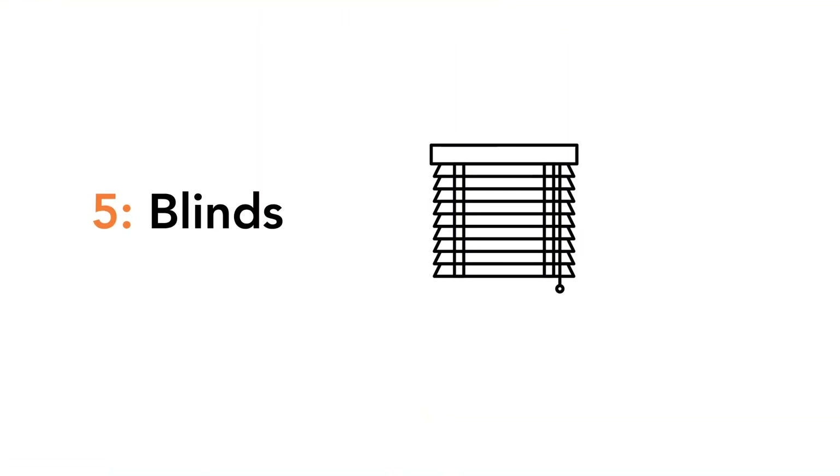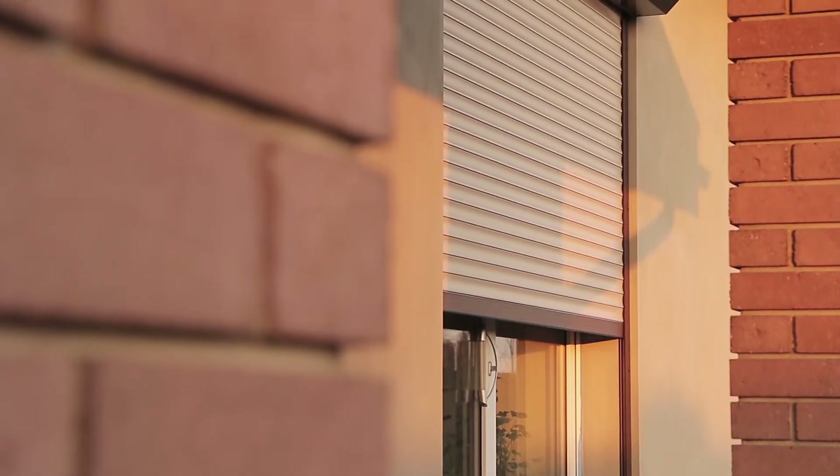Number five: blinds. Traditional or electric shutters have the same effective life, however we get more value to claim depreciation out of a higher cost asset, which is the electrical shutter system. On the other hand, a lower cost asset — one that costs less than a thousand dollars — will be able to get you into a low value pool, which means they can aggressively depreciate the set of blinds. Assets costing less than a thousand dollars depreciate at almost 19% in the first year and 40% in consecutive years.